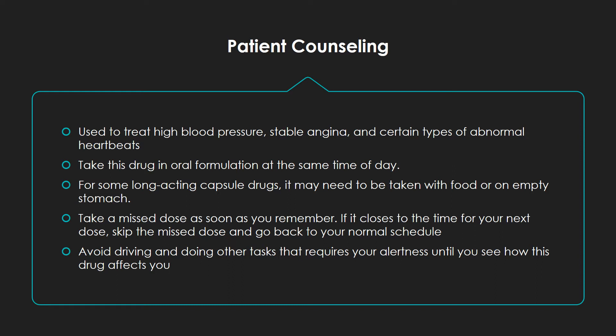Take a missed dose as soon as you remember. If it's close to the time for your next dose, skip the missed dose and go back to your normal schedule. Do not take more or less of it, or take it more often than prescribed by your doctor.